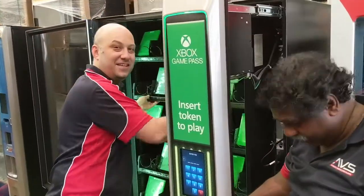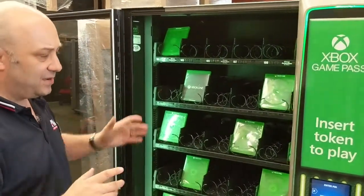Hey boys! Hi, I didn't see you there. Today I'd like to showcase one of our customers, Microsoft, and our custom vending machine.